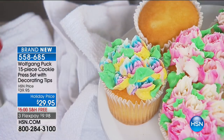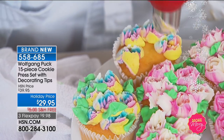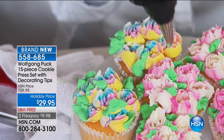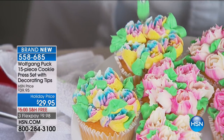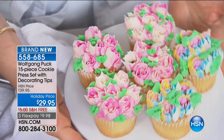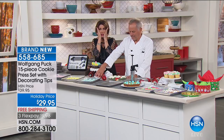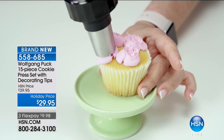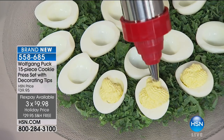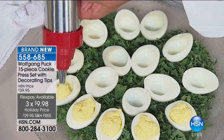It's $29.95 — you get the extra Russian tips, the traditional tips, the cookie press, and three flex payments. You can use it for all your party food, even deviled eggs. Carol from Ohio has ordered the bakeware set and they're using the cookie sheets to make cookies. Carol says she has quite a few Wolfgang products, has the pressurized oven and loves it.